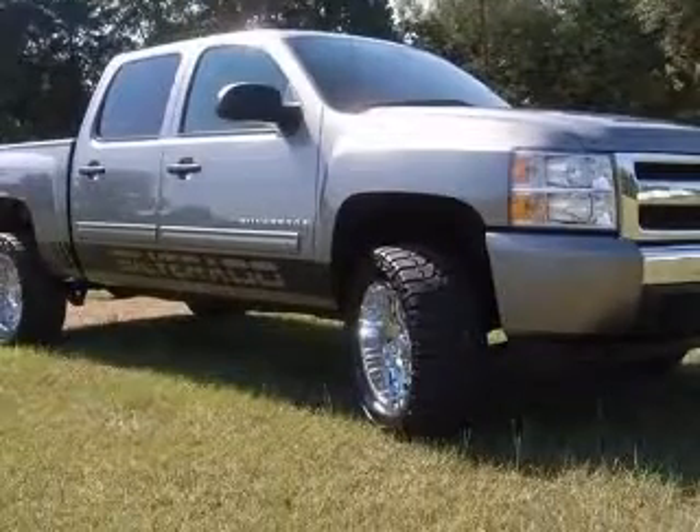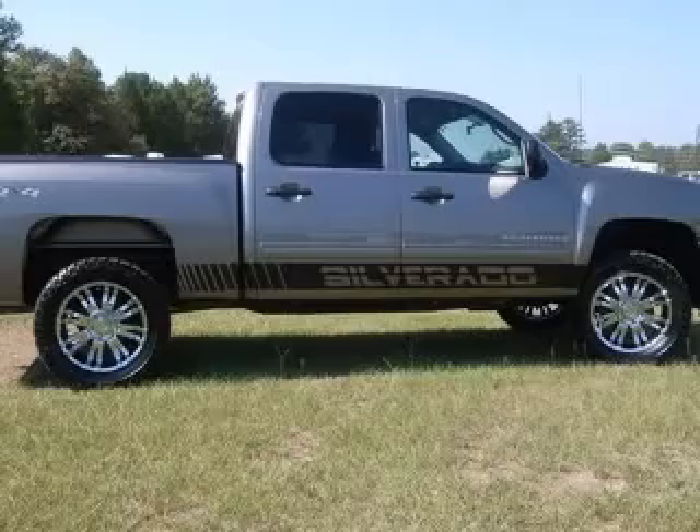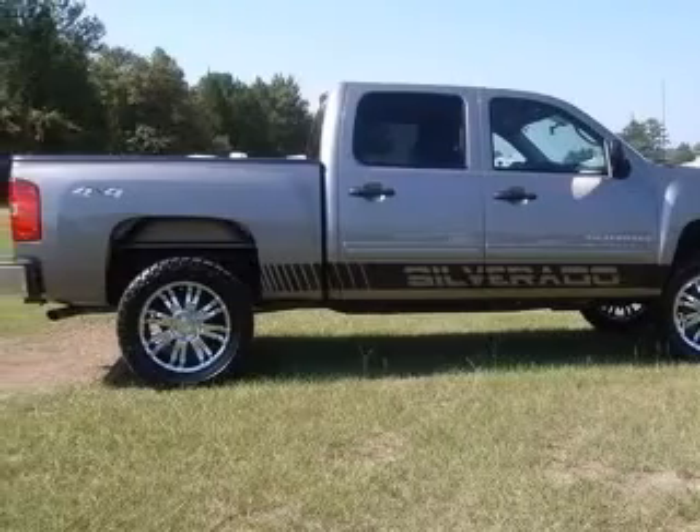Fuel economy: EPA highway 20 MPG and EPA city 14 MPG. Also includes intermittent window wipers.